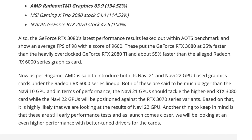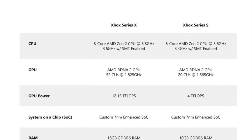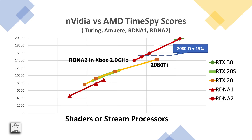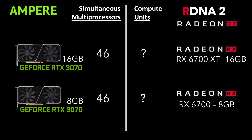The AIBs must be getting Navi 22, which will compete with the 3070. That is the version with fewer compute units, similar to what has been developed for the Xbox Series X. My conservative estimates from my previous video suggest that a mid-level RDNA 2 can compete with the 2080 Ti, and this will eventually be the RX 6700 XT competing with the RTX 3070. I'm sure we'll be getting many leaks on this card over the next few weeks.